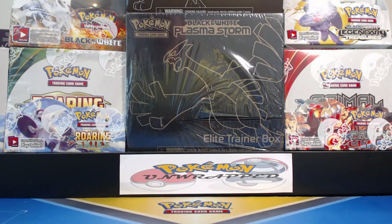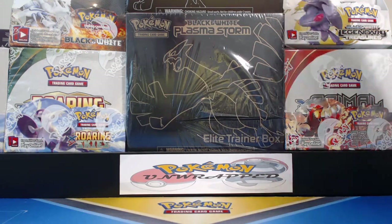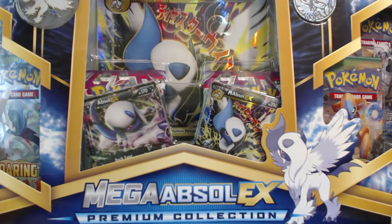What's happening, guys? It's your man, Pokemon Unwrapped, back with another awesome video. This time it's a Mega Absol EX Premium Collection Box!